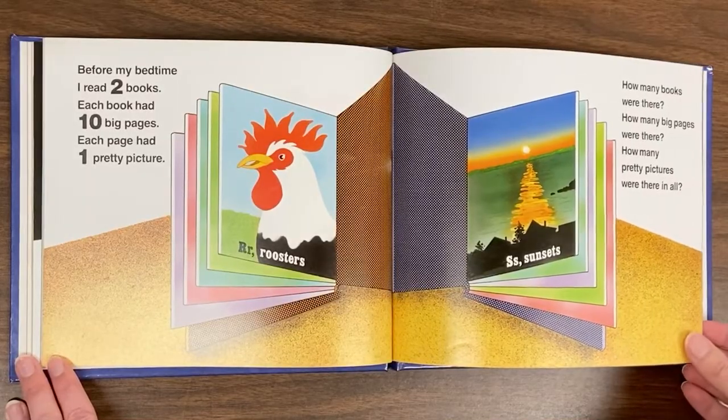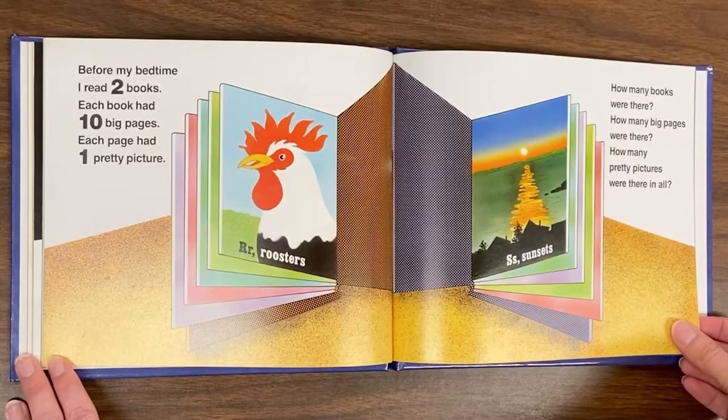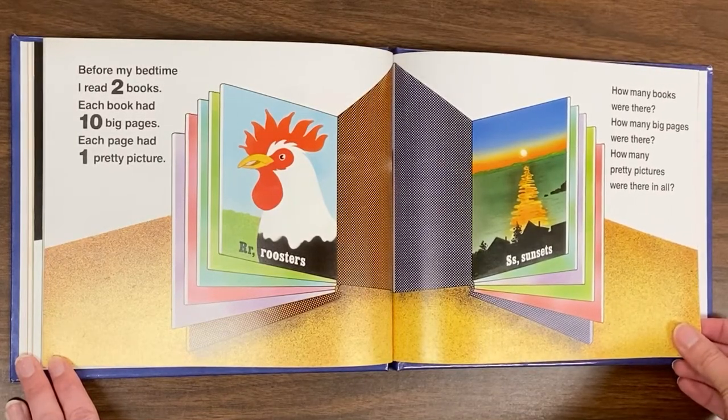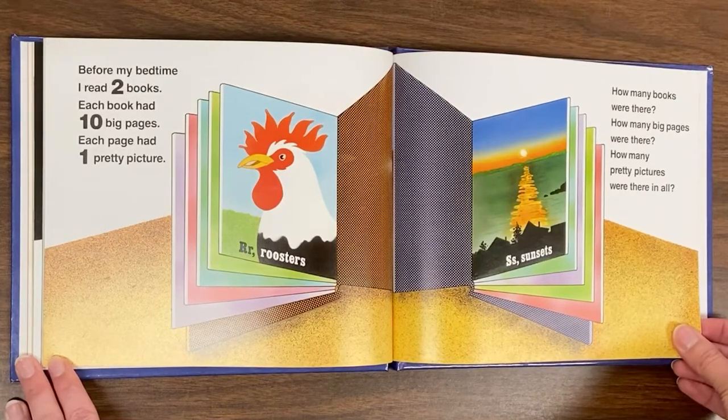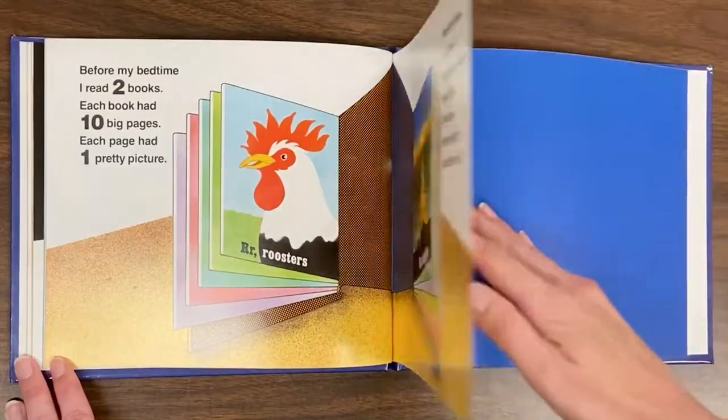Before my bedtime, I read two books. Each book had ten big pages. Each page had one pretty picture. How many books were there? How many big pages were there? How many pretty pages were there in all?